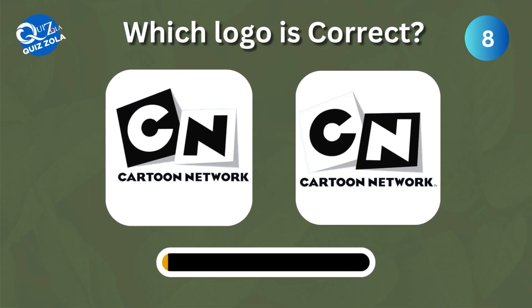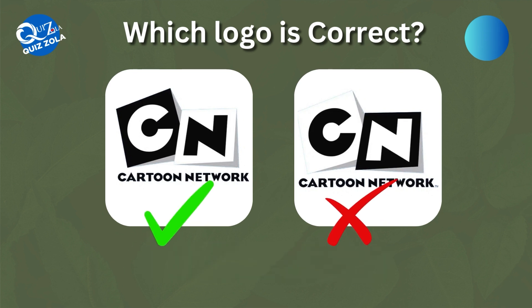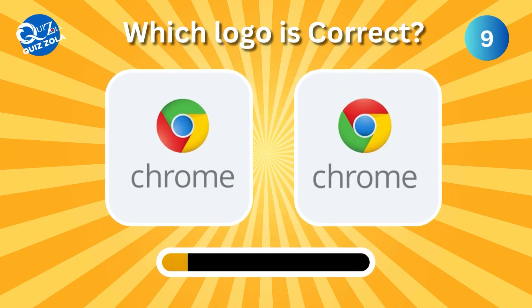Can you differentiate between the real and the fake Cartoon Network logo? Which one here is the real Chrome logo?